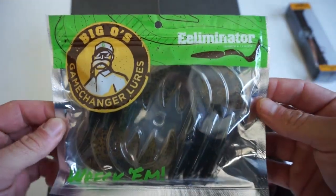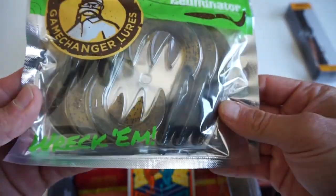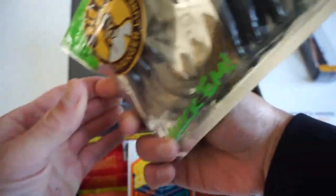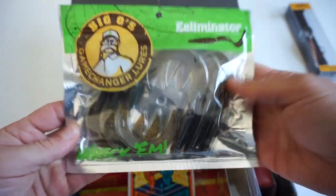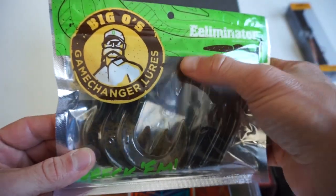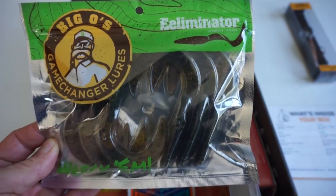Next up, I've never seen these before — Big O's Game Changer Lures, the Eliminator. It looks like some sort of grub worm. This is a six-pack in green pumpkin. Definitely going to give those guys a try — looks pretty good with that big curvy tail that should give off a lot of action. This pack retails for $5.49.